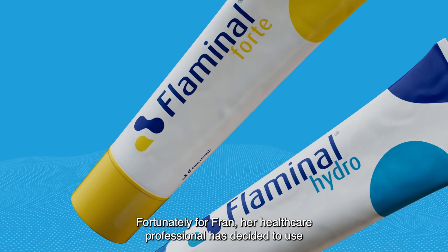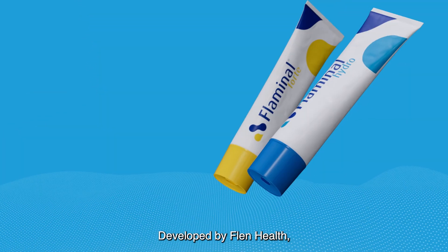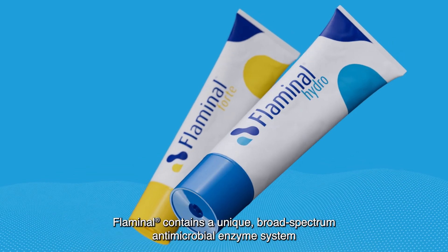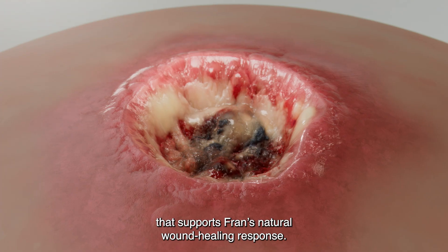Fortunately for Fran, her healthcare professional has decided to use Flaminol as her primary dressing. Developed by Flen Health, specialists in innovative solutions for skin and wound care, Flaminol contains a unique, broad-spectrum antimicrobial enzyme system that supports Fran's natural wound healing response.